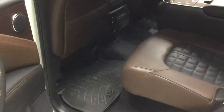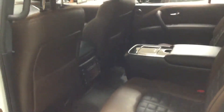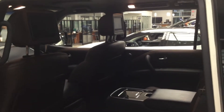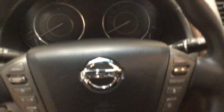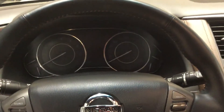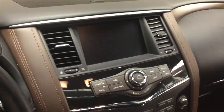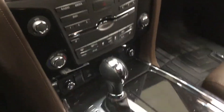It does come with the WeatherTech liners in there as well. Up in the front, you have the navigation system with a full screen, backup and around-view cameras, and heated and cooled seats up front, plus a heated steering wheel.